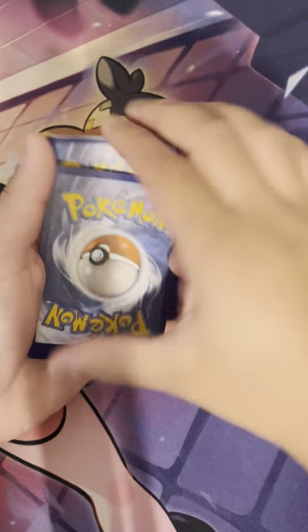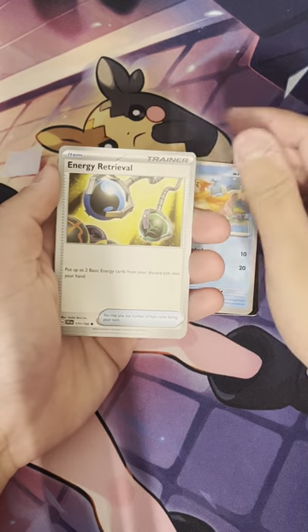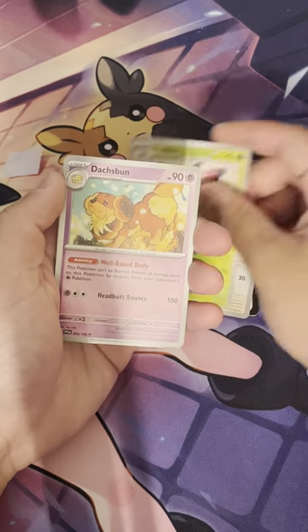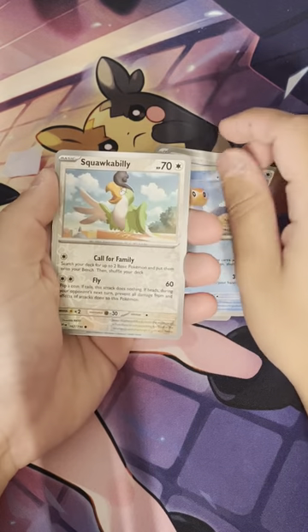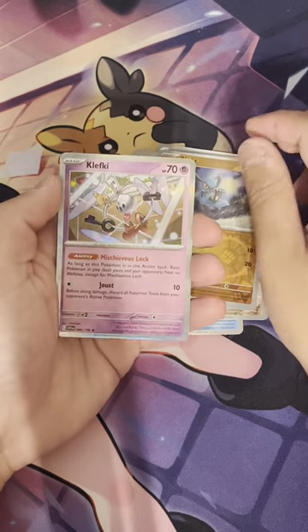Starting with the first pack: code card for the back, Fighting Energy, Weasel Energy Retrieval, Wachonk, Slowpoke, Vivillon, Dashbun, Katsugiri, reverse Squawkabilly, reverse Riolu, and a holo Clefky.